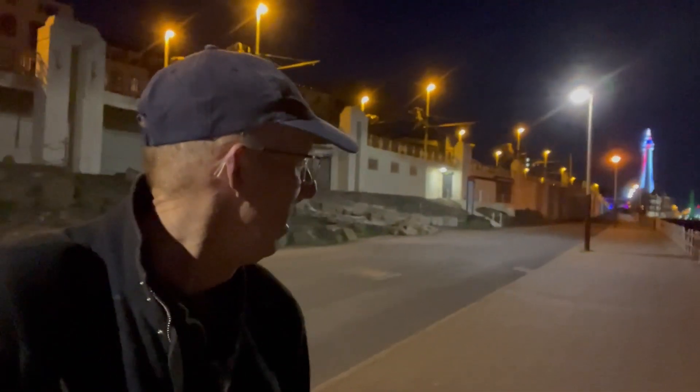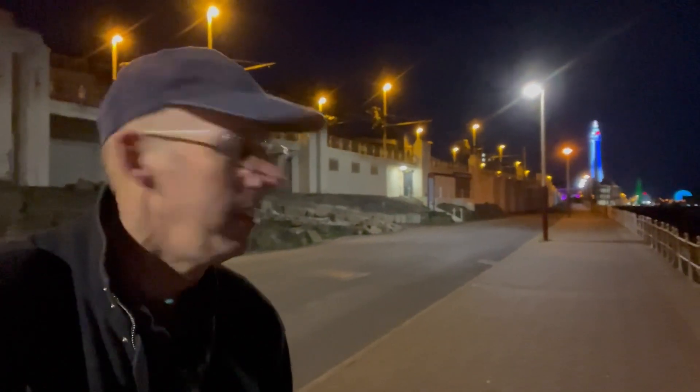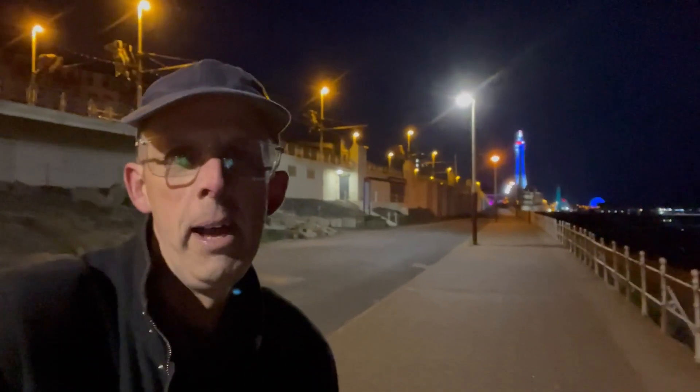Welcome to another video. I am the Star Man and I am here on Blackville Promenade on Middle Walk, which is just north of the town. You can see the tower there in the background — I'm about a quarter of a mile away north of the tower.